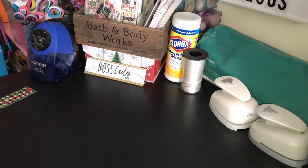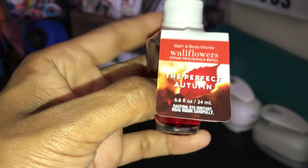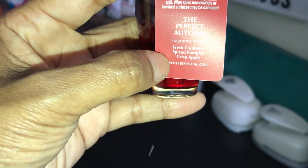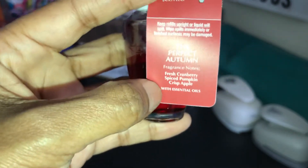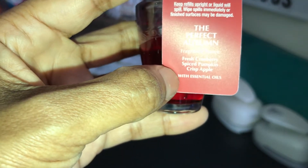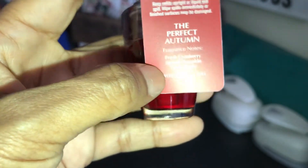The next one I picked up is Perfect Autumn. I do have this one in a candle — that was in one of my previous videos if you want to go back and watch that. The scent notes are Fresh Cranberry, Spiced Pumpkin, and Crisp Apple.